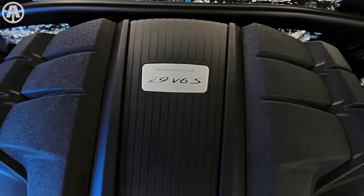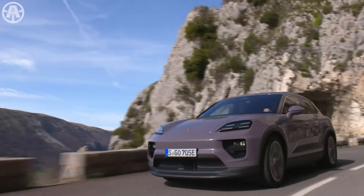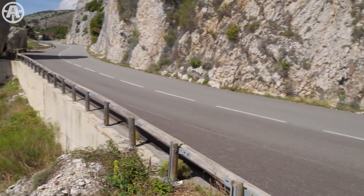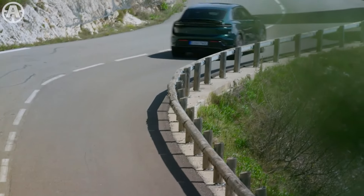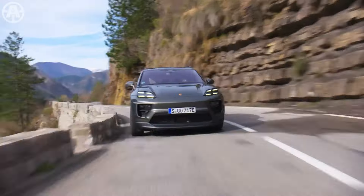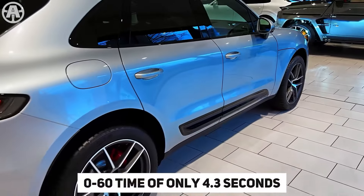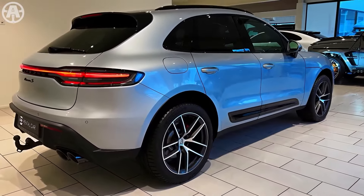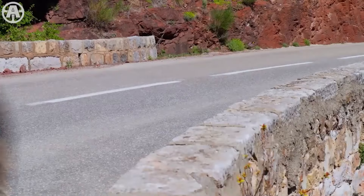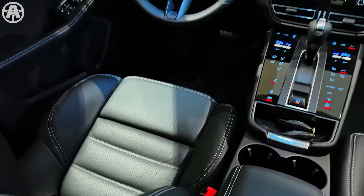For those wanting more power, the Macan S is equipped with a 2.9-liter twin-turbo V6, which generates 375 horsepower and 383 pound-feet of torque, sprinting from zero to 60 miles per hour in just 4.6 seconds. The top-of-the-line Macan GTS features a 2.9-liter twin-turbo V6 with 434 horsepower, achieving an impressive zero-to-60 time of just 4.3 seconds. All Macan models come standard with Porsche traction management all-wheel drive, and the seven-speed PDK automatic transmission provides smooth and responsive gear shifts.